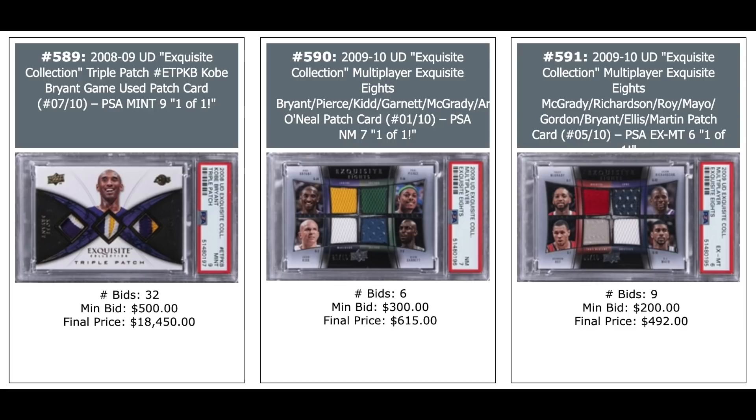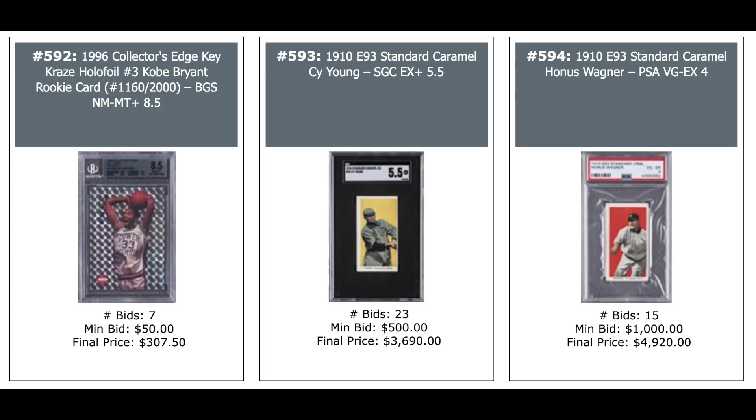Middle card is an 8-patch card with eight different players — Kobe, Paul Pierce, Jason Kidd, Kevin Garnett, Tracy McGrady, Amar'e Stoudemire, and more — $600 for the PSA 7. And same thing on the right, 8 patches — $500 for a PSA 6. A random Collector's Edge Kobe Bryant card from his rookie year — $300.